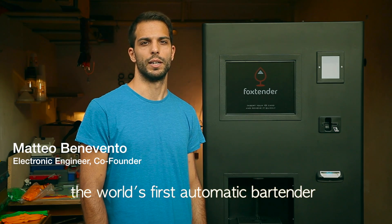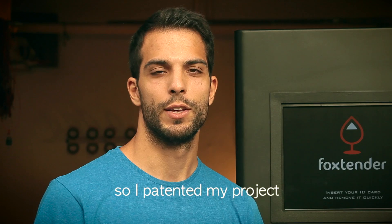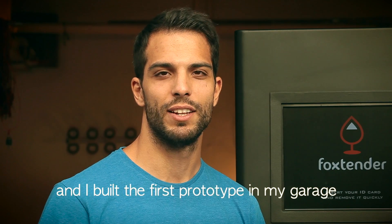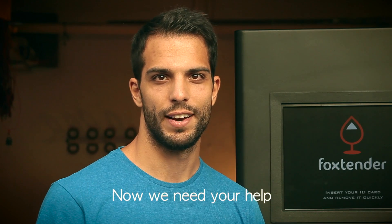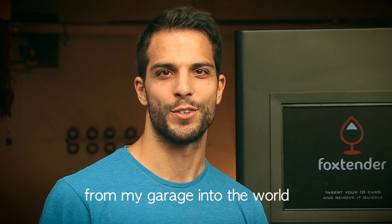This is Fox Tender, the world's first automatic bartender. I had the idea one summer when I was thinking to rent a club. So I patented my project and built the first prototype in my garage. Now we need your help to bring this exciting product from my garage into the world.